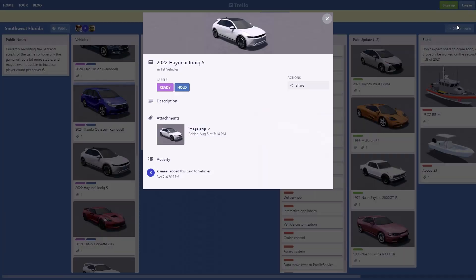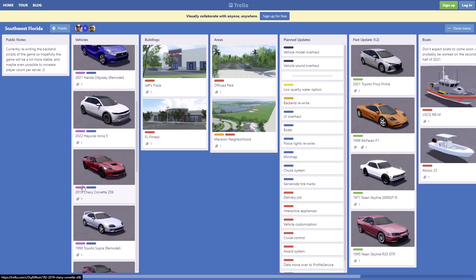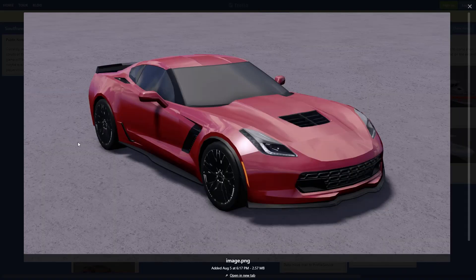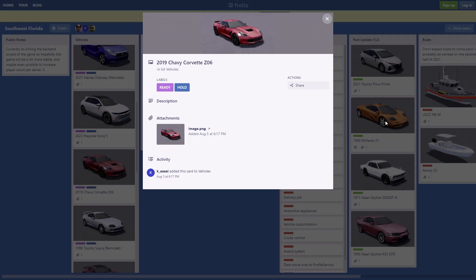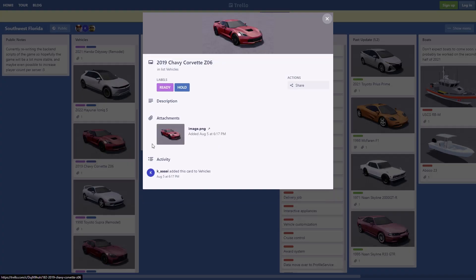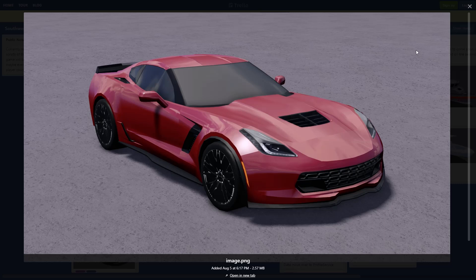Moving on, we have a 2019 Chevy Corvette Z06 — I'm for sure buying this, it's really really nice. I see they are adding some sports cars. I hope they also add in the wide body Charger, those are really nice. But yeah, the Z06 Corvette looks really clean — I'm 100% buying this and will be driving it around.